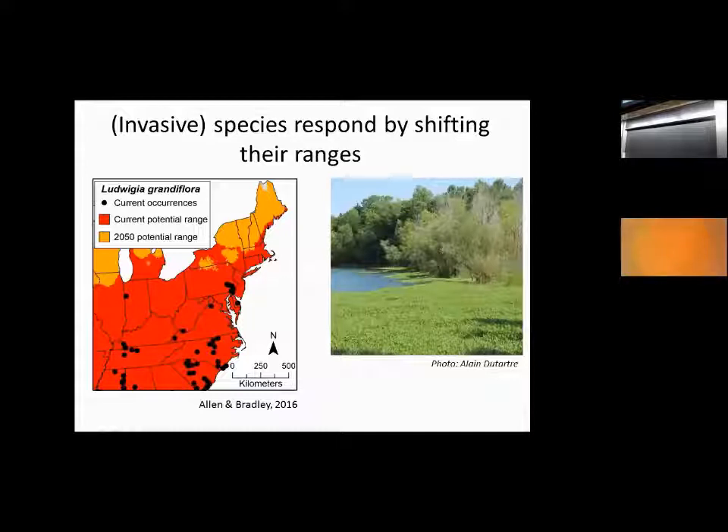This is an example of one particular species — an aquatic species, water primrose, Ludwigia grandiflora. This map on the left is from some work led by Jenica Allen. All of the dots are areas where we have current distributions or invasions of this particular aquatic species. Based on models relating the distribution of that species to climate, we can model the potential range. Everything in red here is areas where that species could currently establish, including much of southern New England. If we forecast into the future out to 2050, all of these orange colors, which now encompass pretty much all of the Northeast, are areas where this species is projected to be able to establish.